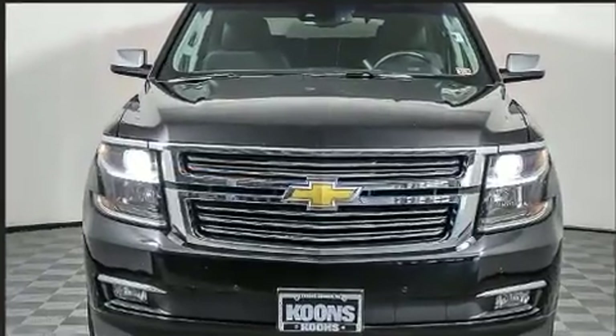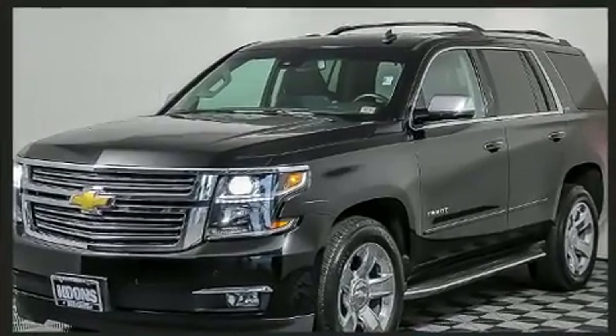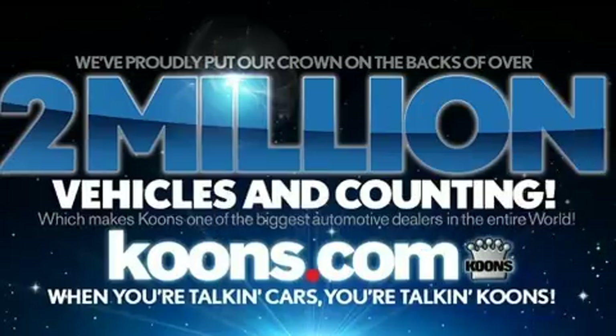It includes leather upholstery, adjustable headrests in all seating positions, automatic dimming door mirrors, power door mirrors and heated door mirrors, adjustable pedals, and a blind spot monitoring system.